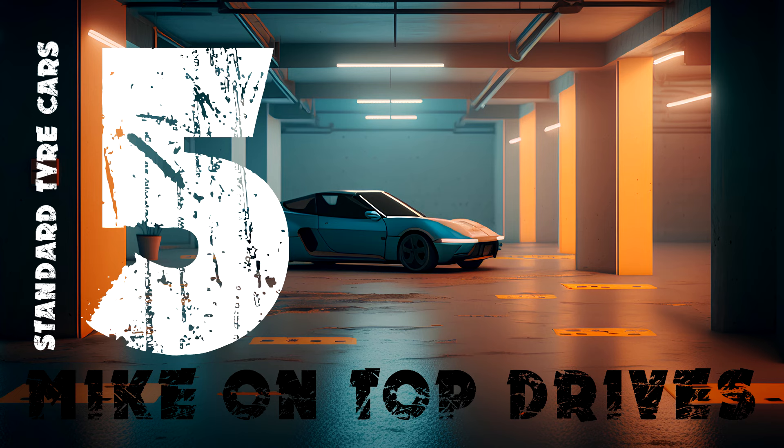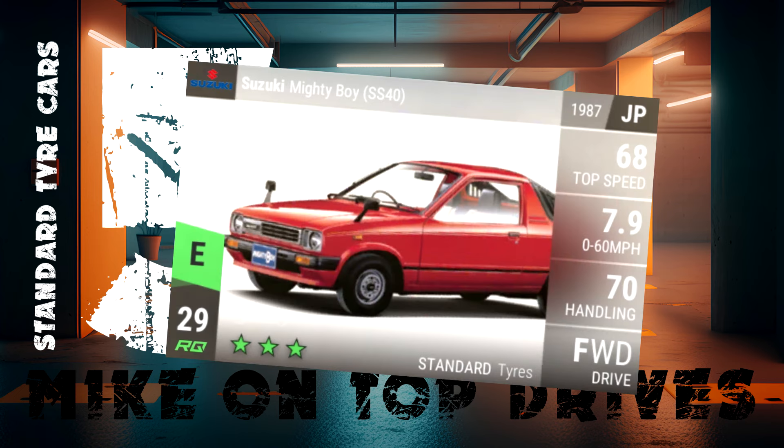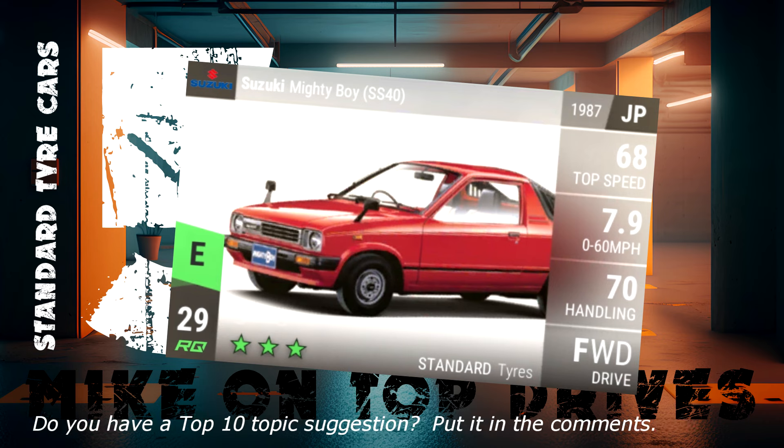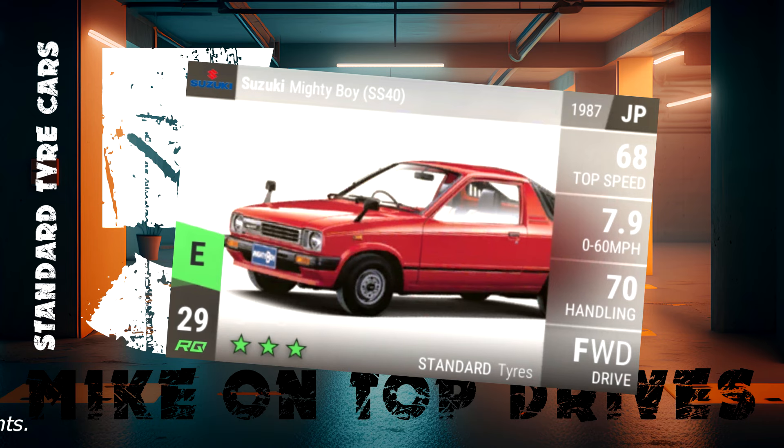It's hard to create a top 10 list without considering the Suzuki Mighty Boy. It definitely deserves 5th place in this list because it has an insane acceleration curve. The 0-60 and handling figures don't look the best on the front of the card, but the combination of medium weight, very light, and a crazy off-the-line 0-30 acceleration makes the Mighty Boy an obvious choice for wet karting circuits and small twisty tracks.